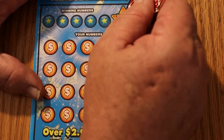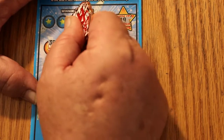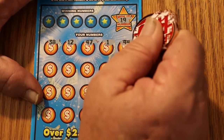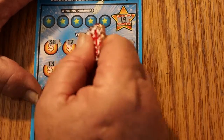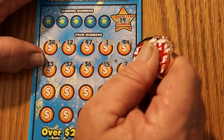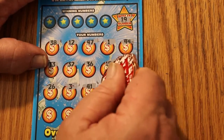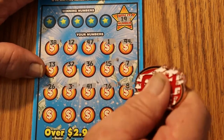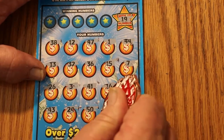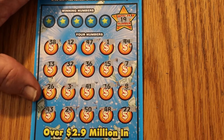On ticket 34, the win-it-all number is 19. Scratching: 38, 12, 47, 1, 44, 13, 32, 36, 15, 7, 26, 3, 41, 16, 8, 43, 24, 50, 48, and 22. No win-it-all match. That's fine.